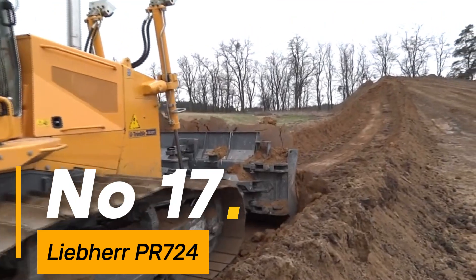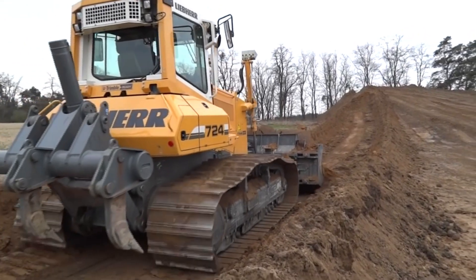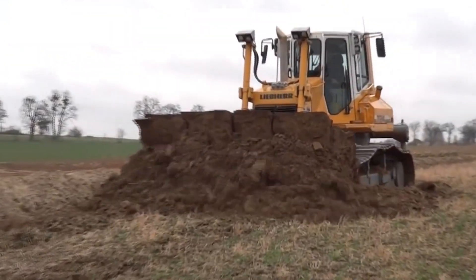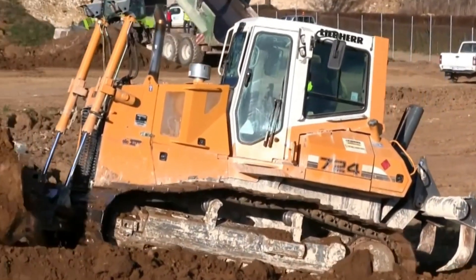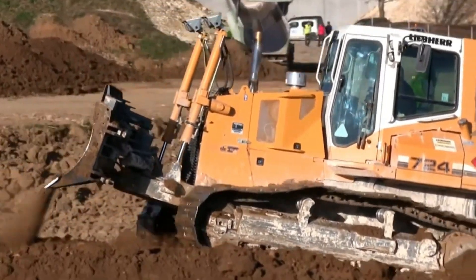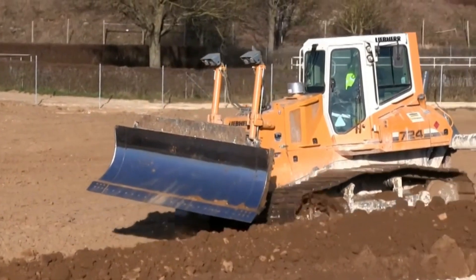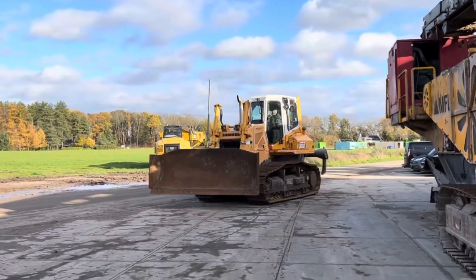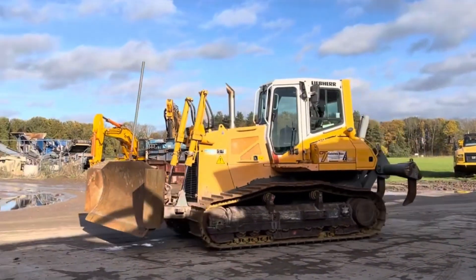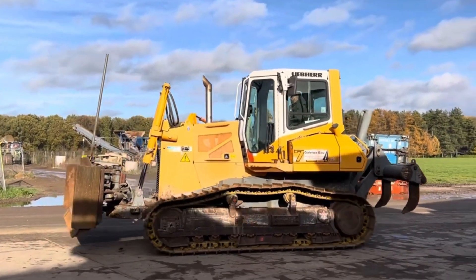Number 17: Liebherr PR744 — a robust and efficient bulldozer designed for various construction applications, weighing approximately 47,000 pounds — a reliable performer. With a blade capacity of 8.6 cubic yards, it manages earth-moving projects effectively. Equipped with a 187-horsepower engine, this machine maneuvers through terrains with efficiency and power, its tracks spanning over 22 inches wide, offering stability and traction for dependable performance. The PR744 signifies Liebherr's dedication to delivering durable and efficient construction equipment.